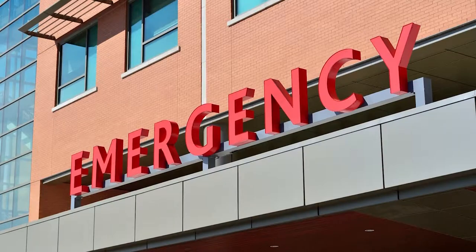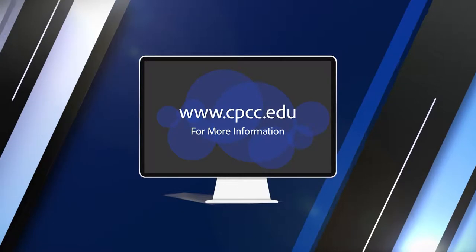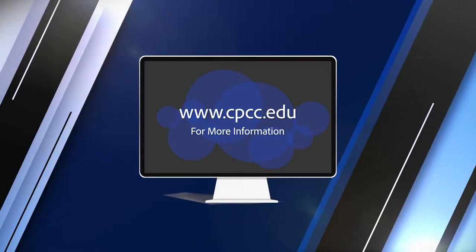Reporting for CPCC Student TV, I'm Dialis Lewis. If you want to learn more about the program, log on to cpcc.edu for enrollment and requirement dates.